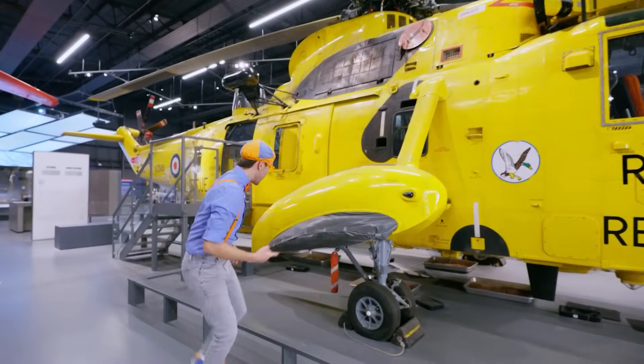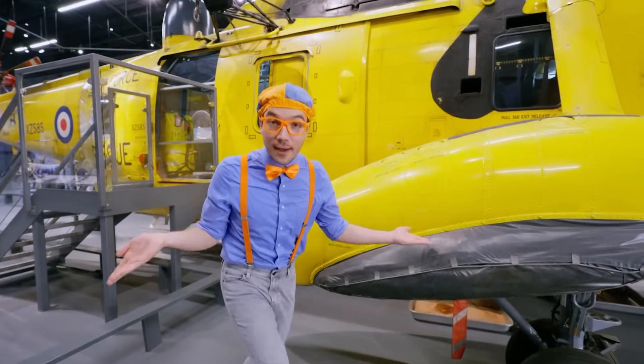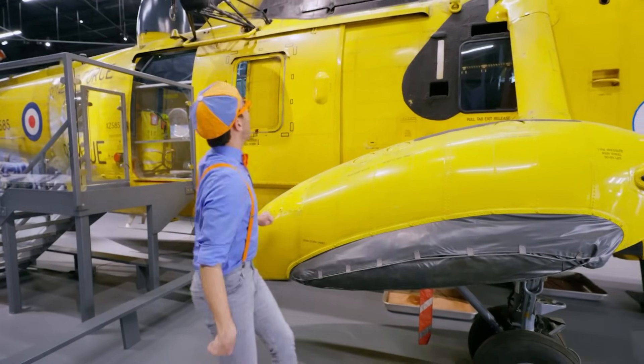Check it out — this looks familiar! It looks like the same kinds of floaties on a seaplane. This is in case it needs to land — it can float in the water!